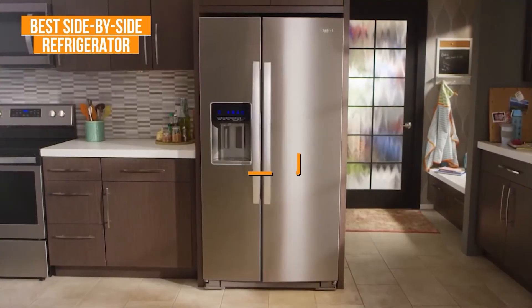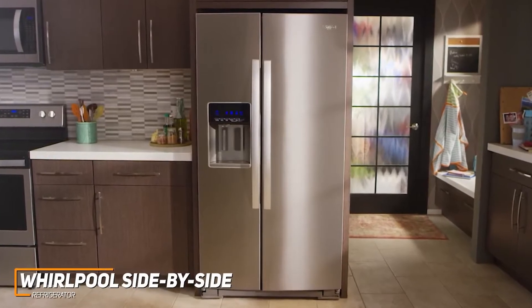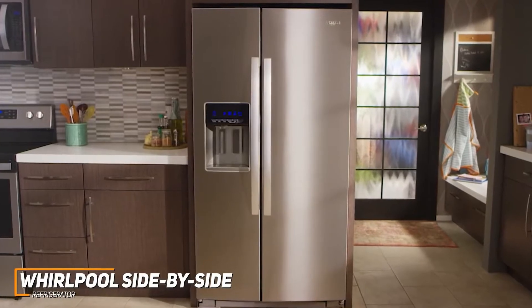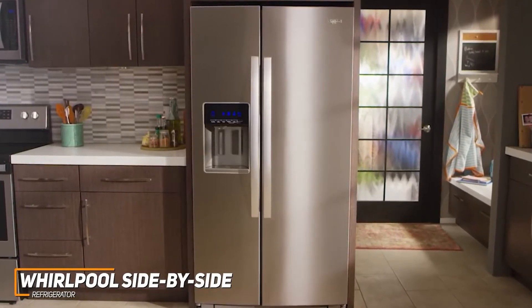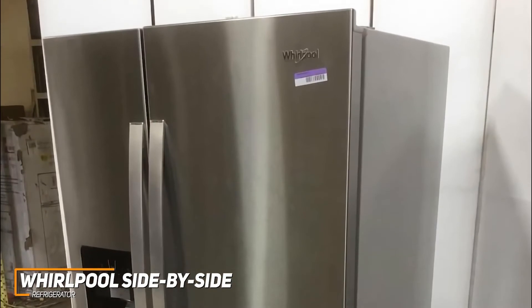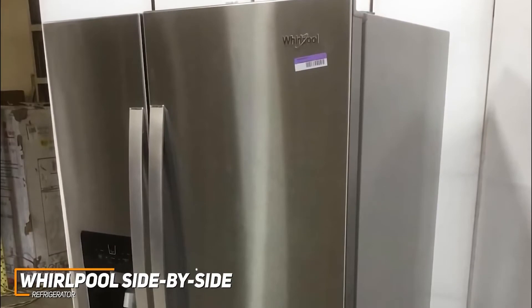Whirlpool is a well-respected name among home appliance manufacturers, and their side-by-side refrigerator model comes with excellent internal temperature uniformity, an exterior ice and water dispenser, and ample door storage to free up some shelf space. It's available in multiple different colors to match your style, including two fingerprint-resistant stainless steel variants depending on your preference.